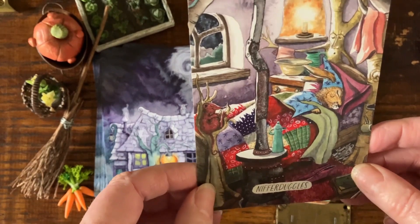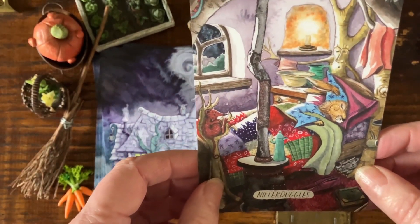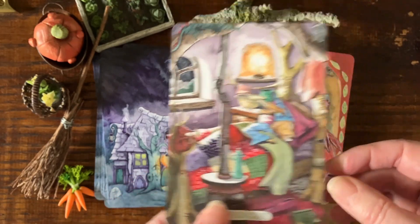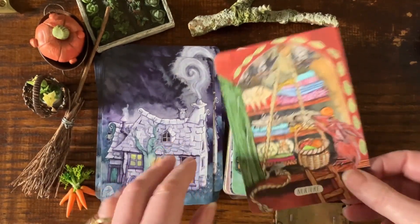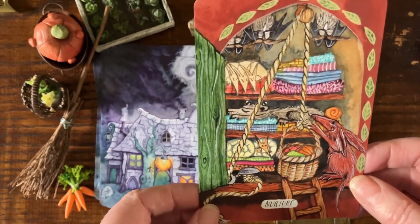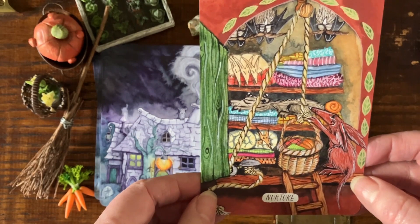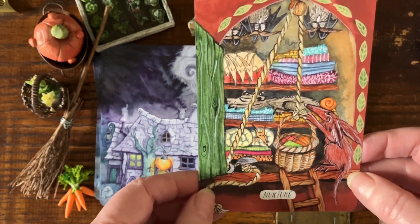Nifferduggles — Sleep. Matlock's cosy patchwork quilt. Nurture — this is their airing cupboard in the cottage and it's got as many animals as it has clothes and bedding and towels and all sorts of things.